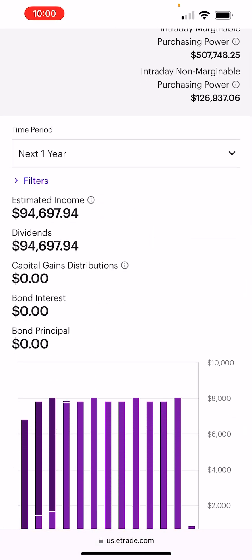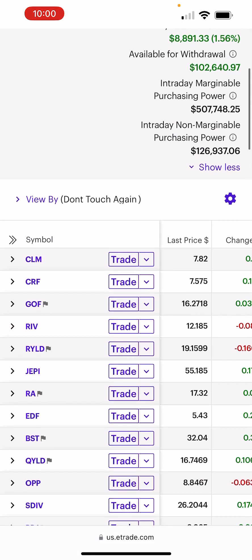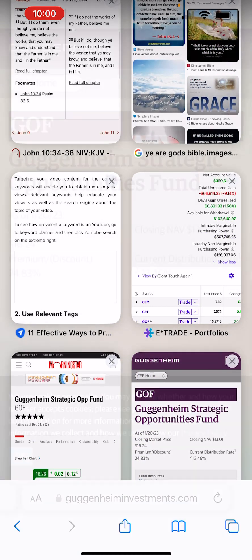Estimated income is at $94,700. Now let's buy $1,000 of GOF. Before we buy GOF, let me just show you what it is one more time.